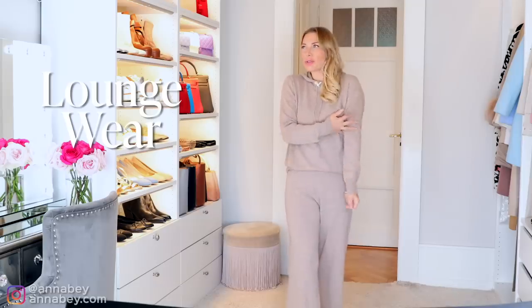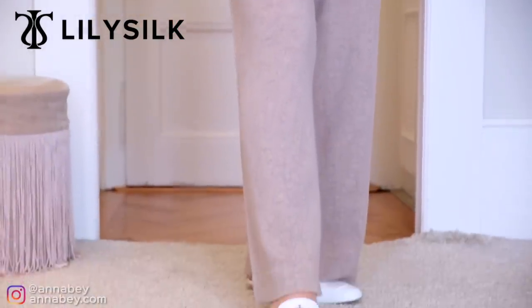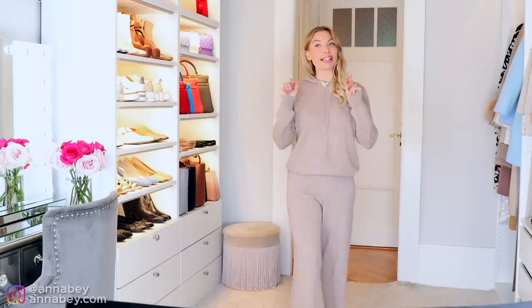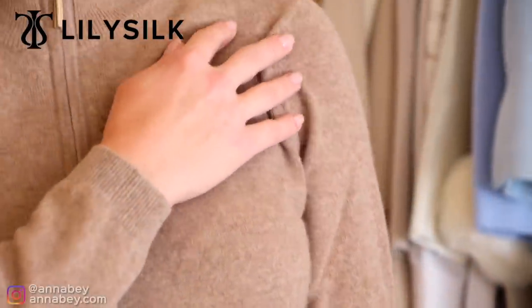I told you to invest in pajamas, but I must also tell you to invest in loungewear. Ladies, you spend so much time at home — why wouldn't you want to look elegant, expensive, but most of all comfortable? As you can see here, I'm wearing a really nice cashmere set from LilySilk — a super comfortable set that looks so elevated because the bottoms match the top. The natural texture and natural fibers elevate it even more.